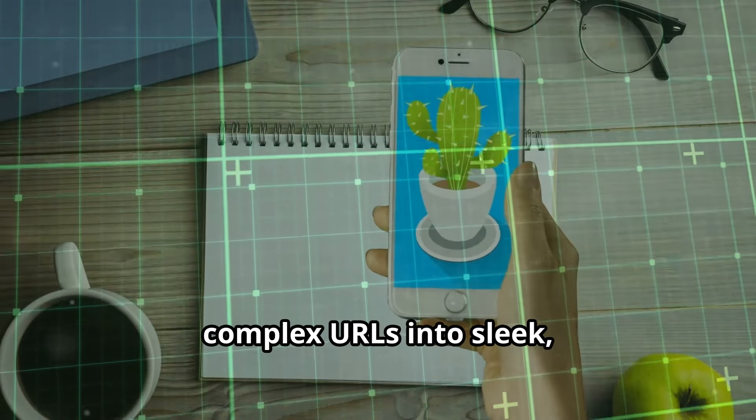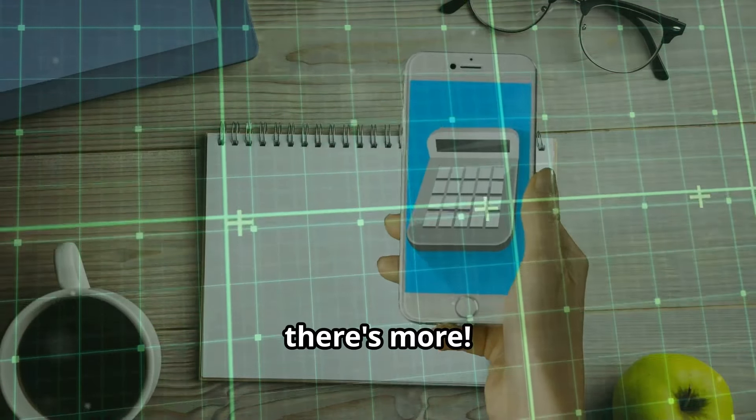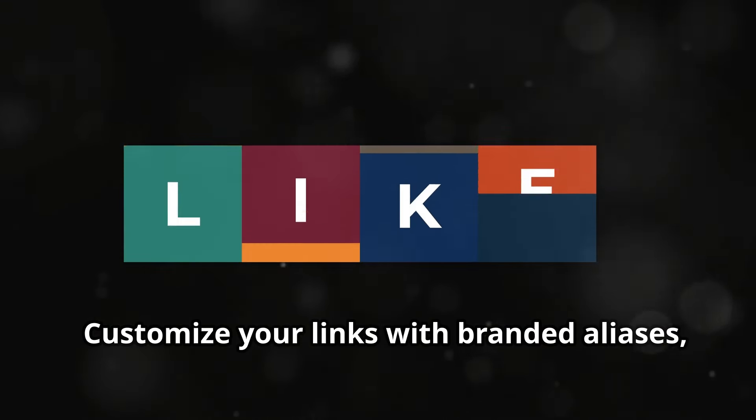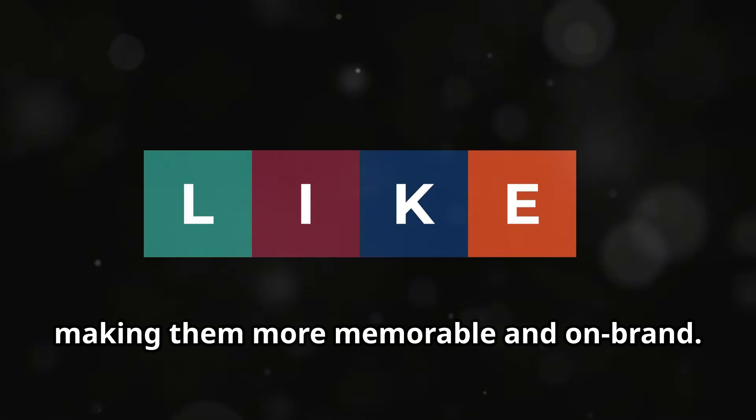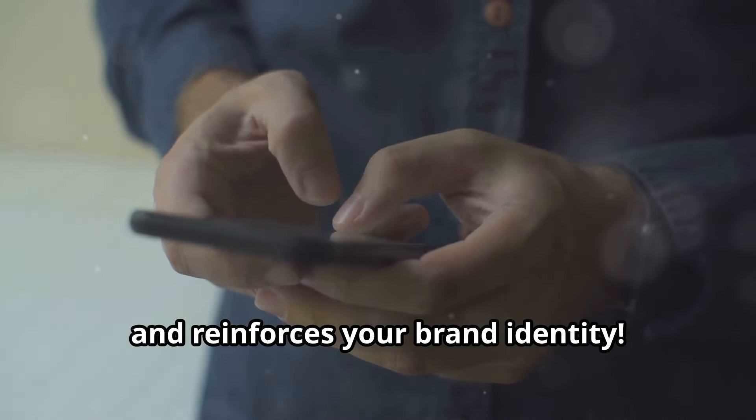Transform those lengthy, complex URLs into sleek, shareable links in seconds. But wait, there's more. Customize your links with branded aliases, making them more memorable and on-brand. Imagine sharing a link that looks clean and reinforces your brand identity.